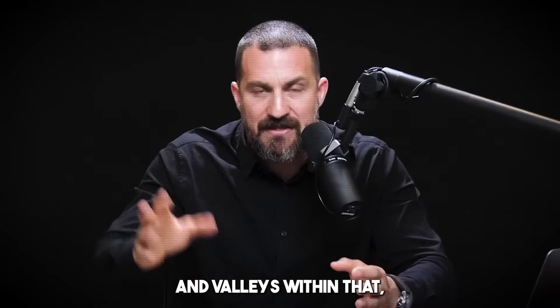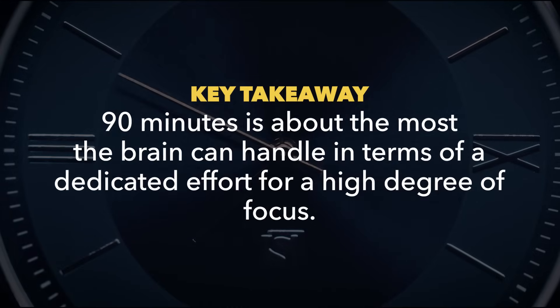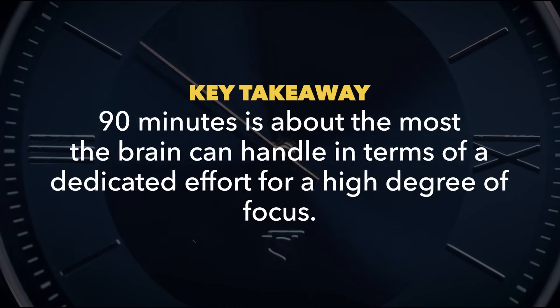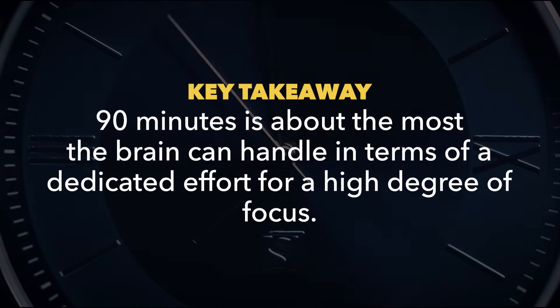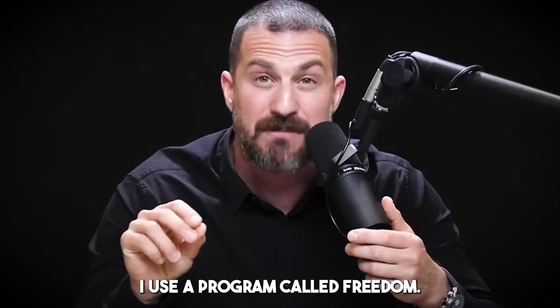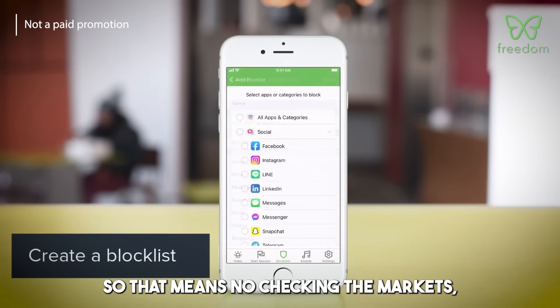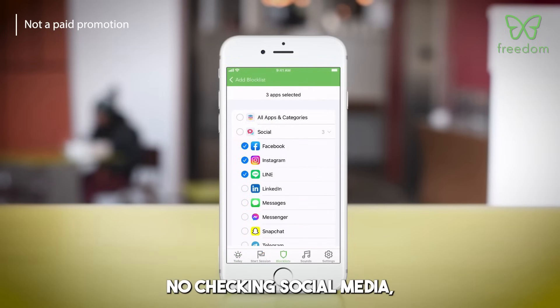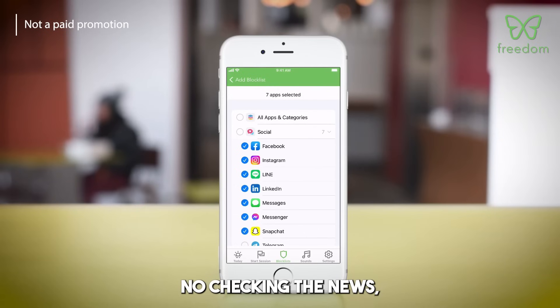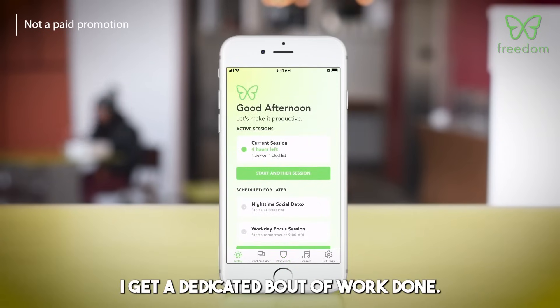There will be peaks and valleys within that, but 90 minutes is about what the brain can handle for a dedicated high-degree-of-focus effort. You'd be amazed how much you can get done in 90 minutes if you are focused. I use a program called Freedom — it shuts me out of the internet completely. That means no checking markets, no social media, no news, no email. I get a dedicated bout of work done.